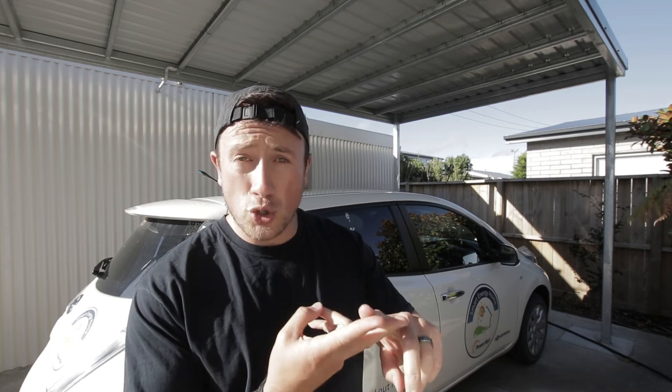In our previous home, the most expensive power bill we had was $300, and with that we were only using a washing machine, one heat pump, and we had a fire. But here in the smart energy home, the most expensive power bill we had was $250, and with that we were using a washer-dryer, a dishwasher, two heat pumps, and we were also charging a car, which helped us save huge amounts of money on petrol costs too.